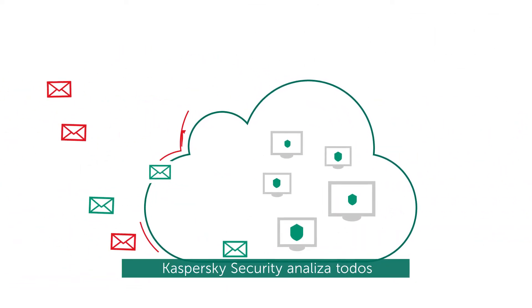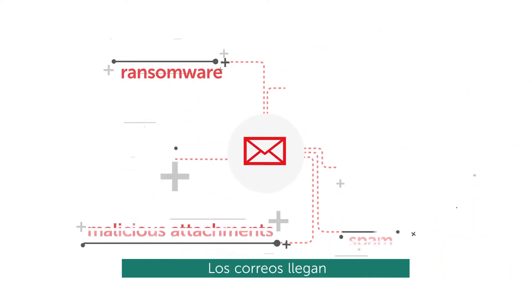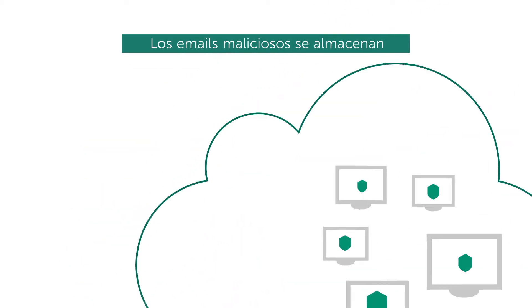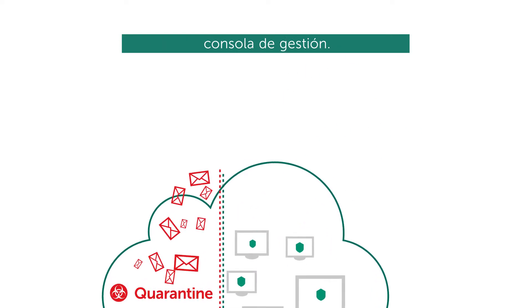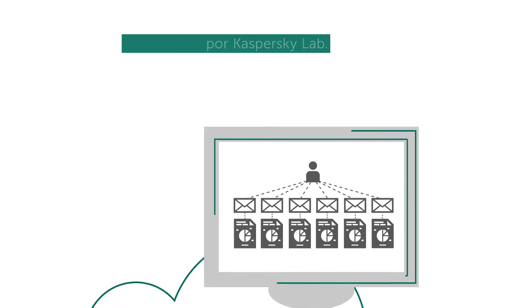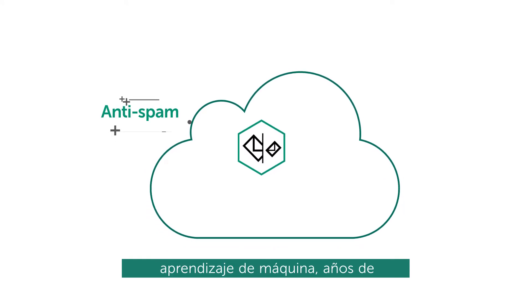Kaspersky Security scans all emails for potential threats. Mail arrives into your Office 365 mailbox. Malicious emails are sorted into a quarantine folder that can only be accessed by an administrator via our management console. No data is stored on Kaspersky Labs' side.